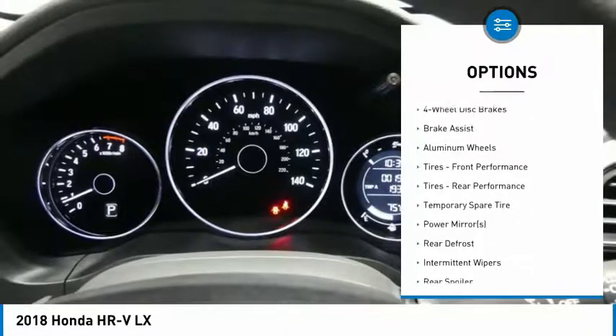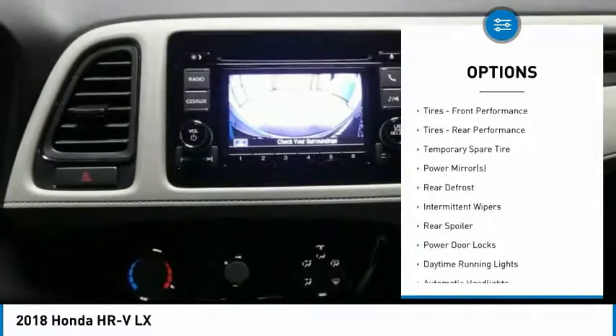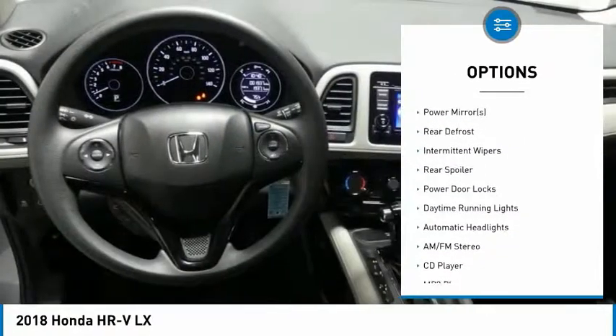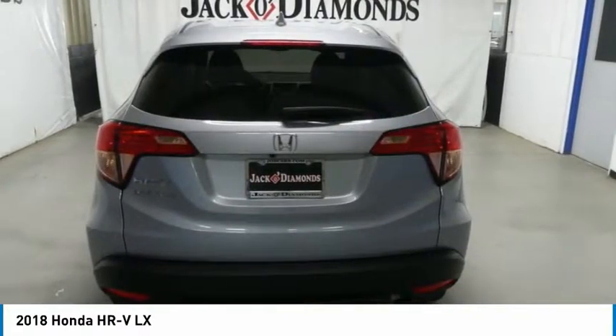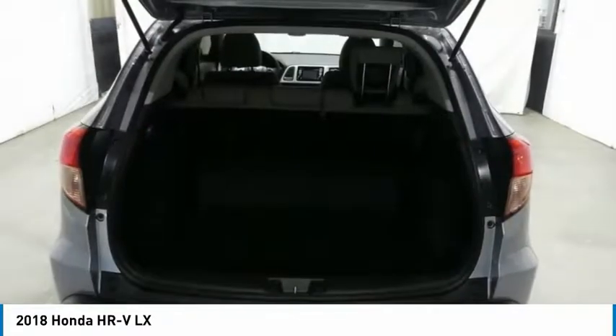traction control, anti-lock braking system, steering wheel audio controls, stability control, backup camera, Bluetooth, power steering, adjustable steering wheel, driver airbag.